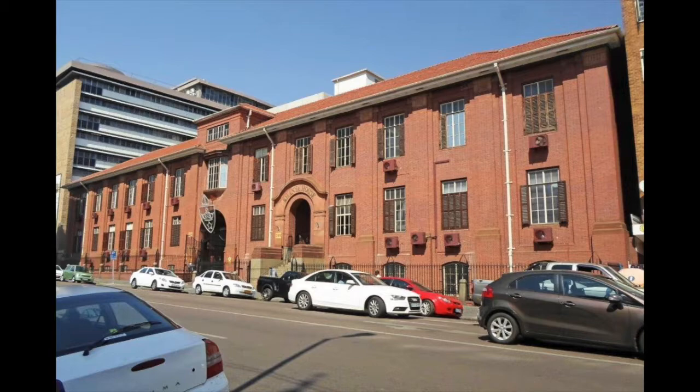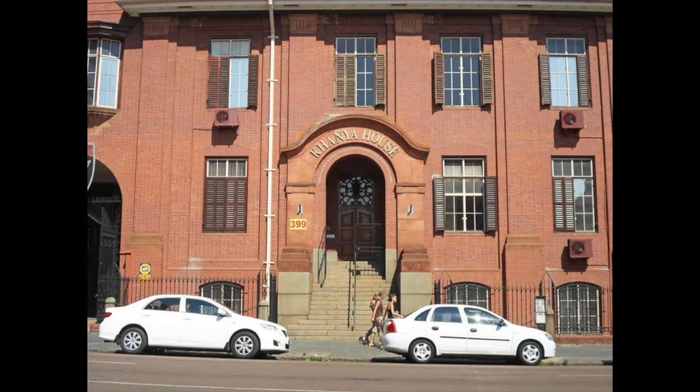This vacant heritage office building, built in 1912, comprises a southern and northern wing, linked by a covered passage walkway to the first floor.